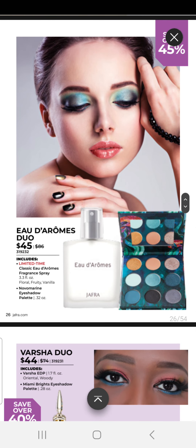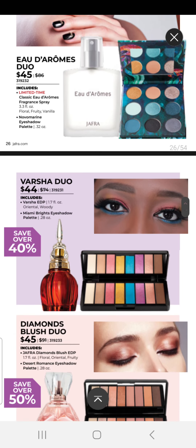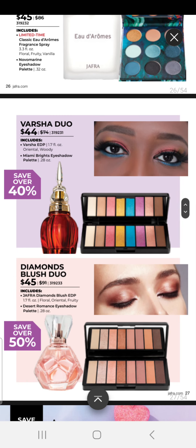We have our Older Roams Duo for $45, which comes with our Signature Fragrance as well as our Novomarine Classic Eyeshadow Palette. We have our Versha Duo, which comes with the Eau de Parfum and a Manny Bright Eyeshadow Palette, for $44. Our Diamond Blush Duo is $45, with the Diamond Blush Eau de Parfum and our Desert Romance Eyeshadow Palette.